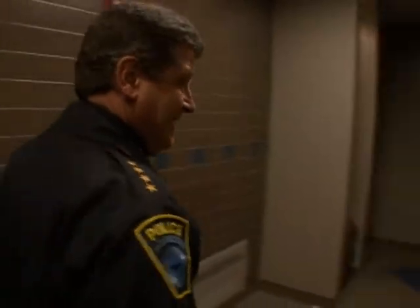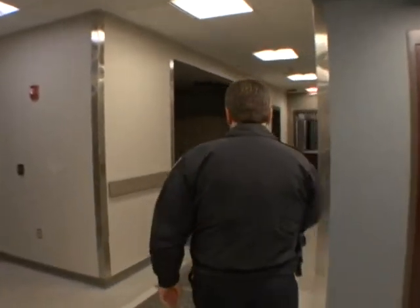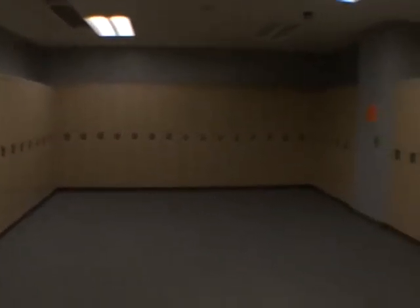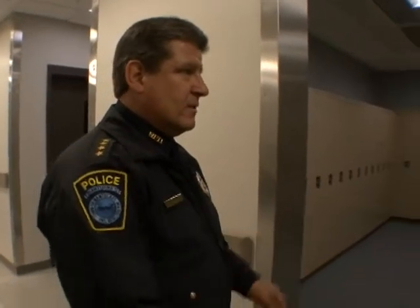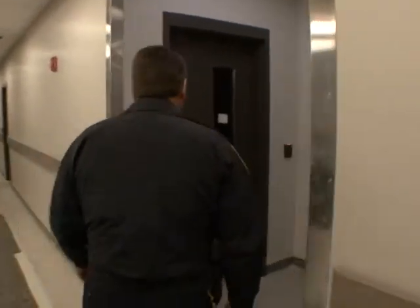Right now there are two female officers, but that could change. And back here, this is where the summer officers would store their stuff. Right now we store it all in corners in the summer. With enough lockers here, we'll be able to assign them a place. The VIP program volunteers will also be able to store their stuff here when they're in the building.